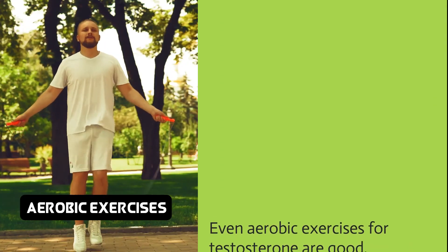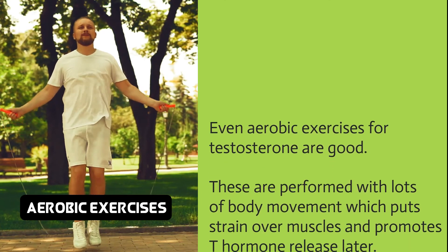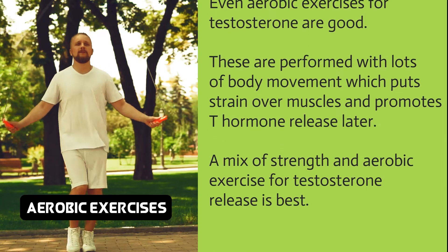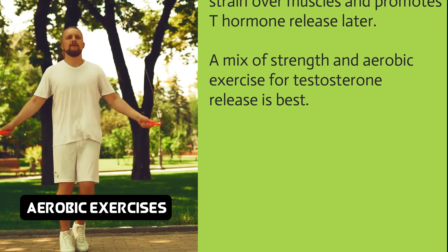Even aerobic exercises are good for testosterone. These are performed with lots of body movement, which puts strain over muscles and promotes T hormone release. A mix of strength and aerobic exercise for testosterone release is best.